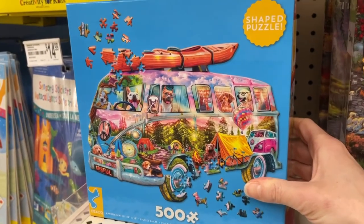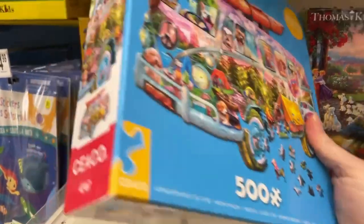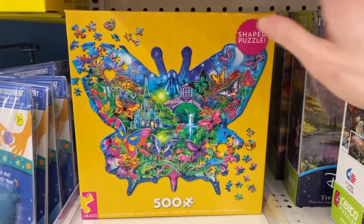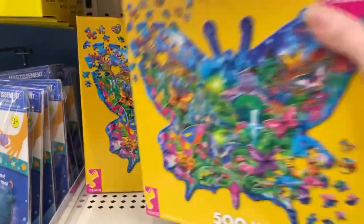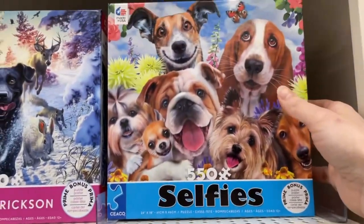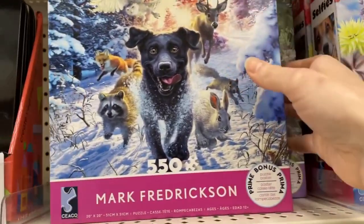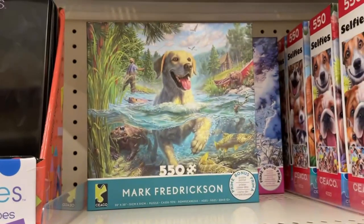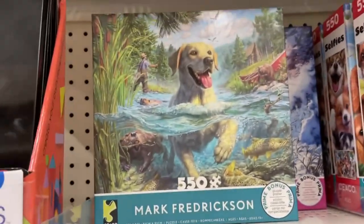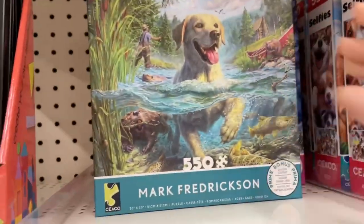We also have these shaped puzzles — basically they're not a square or rectangle shape, but that's pretty cool. Again, $12.99. This is much more expensive than what I would pay at Walmart. They're pretty sets though. We've got some here if you're into dogs or animals from the Selfies collection from Seiko. Those are pretty, though personally I'm not really into animal puzzles. It's probably not a very popular opinion, but that's just my personal preference.